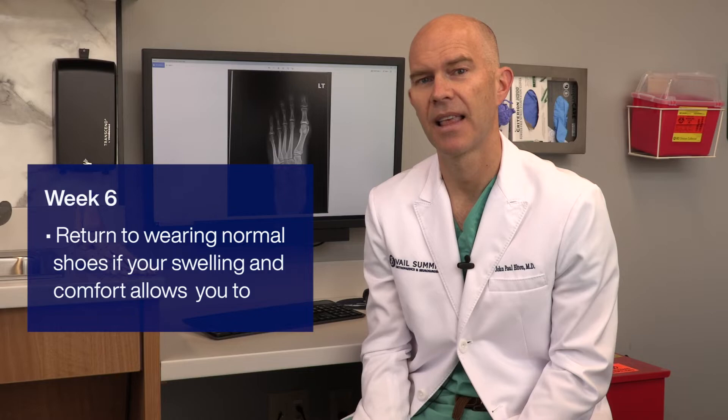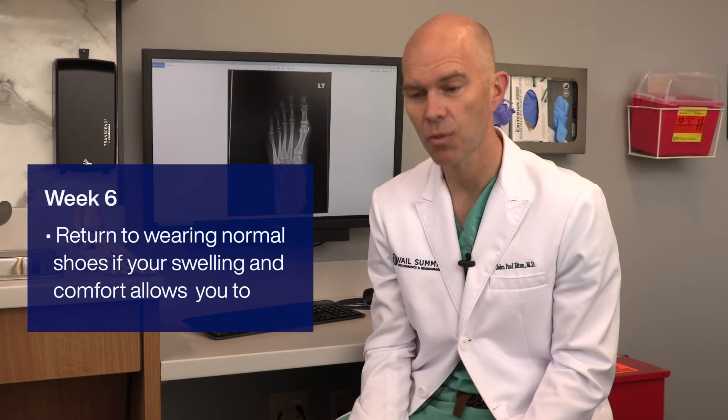That's going to last till about six weeks after surgery, and then we'll allow you to switch into regular shoes at that point as your swelling and comfort allows you to. On rare occasions we need to keep the boot going longer than that, but we'll be checking x-rays and seeing you in clinic in the weeks after surgery to make sure that you're ready to progress your activities.